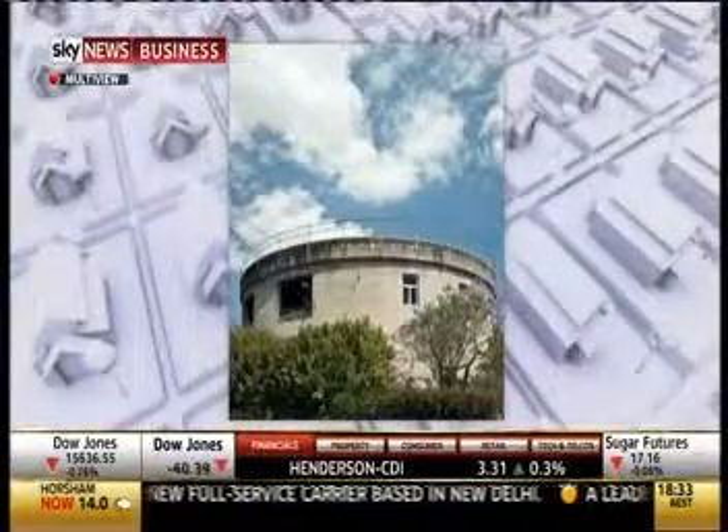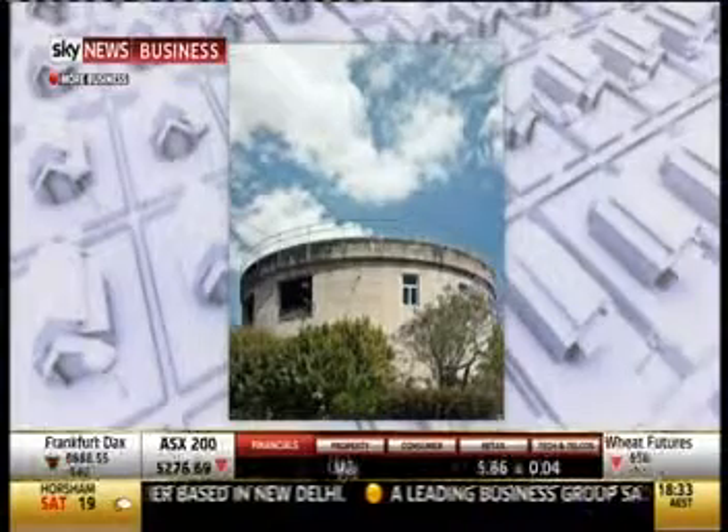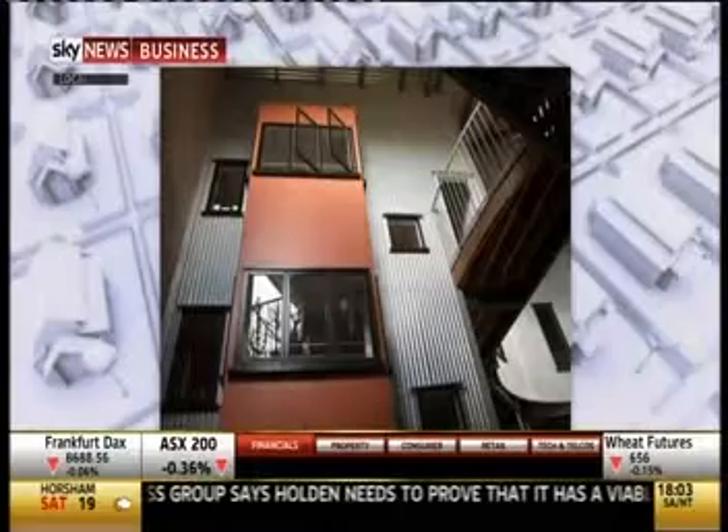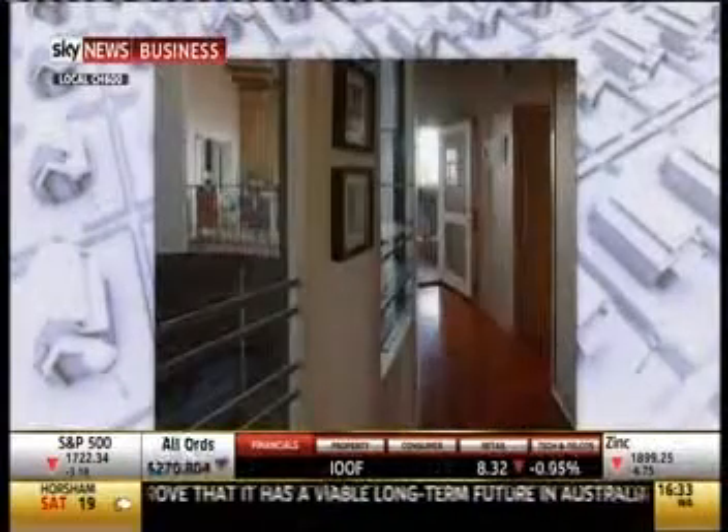On this show before in Purchase or Pass, we've done churches, prisons, stables, and now we've got a water tower. Is there anything that can't be converted into residential? Because that's the ultimate value, generally, is residential.